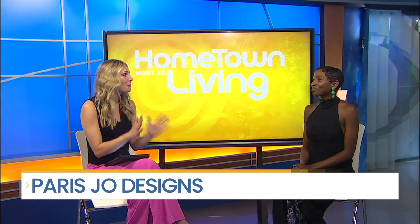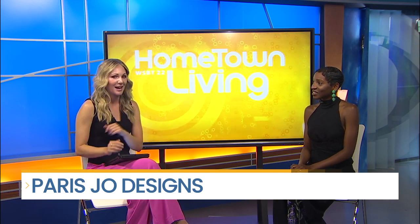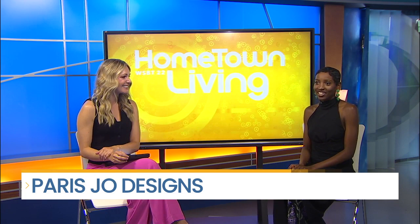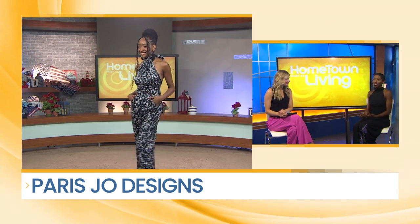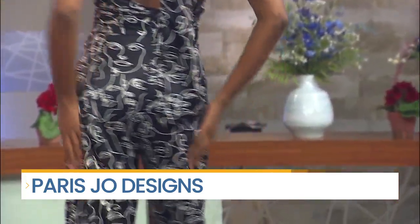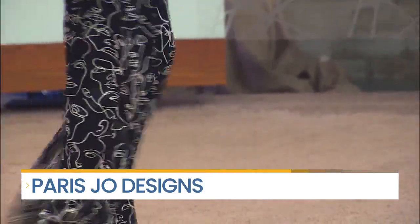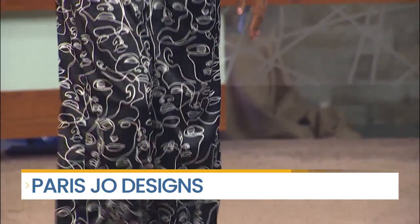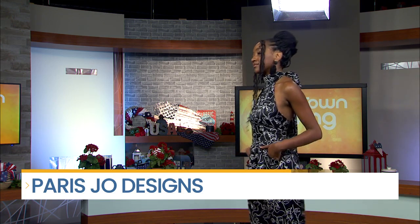I am so ready for our Hometown Living viewers to see this first look. Introduce this first model and tell us a little bit about the style. Our first model is Deja and she is wearing a jumpsuit. This is a staple in my design — I like to change up the prints and the style. It's matching what I am wearing as well. I love a little back out. I think it's good to have sophistication covered in the front, but then you give a little sex appeal in the back — not too much. She can throw it on with a blazer, wear it to work, wear it to a wedding. It's very versatile, and I like my pieces to be able to be worn in multiple seasons.